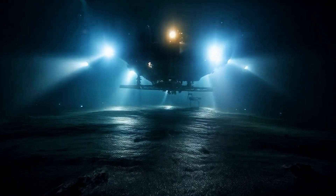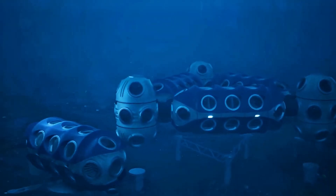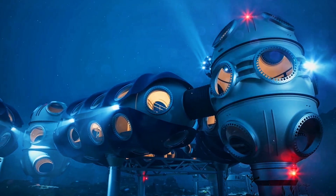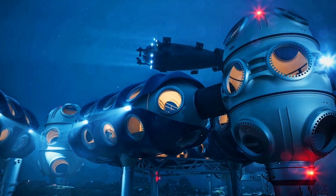The vision is clear: not just short missions, but permanent human presence under the ocean. While Proteus sits in shallow waters, Deep's modules are being designed for depths of up to 200 meters. At that pressure, steel groans, seals are tested to the limit, and every system must work perfectly. Each module is built like a subsea spacecraft — pressurized hulls, advanced life support, renewable power, and docking ports to expand or detach. One station could be a science lab, another a training dorm, a third a robotics garage. Together, they form a subsea city that can grow as needed.